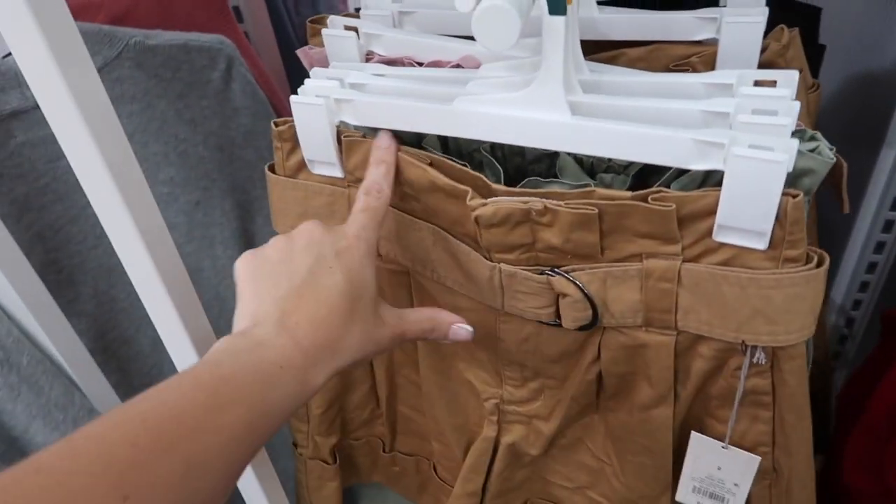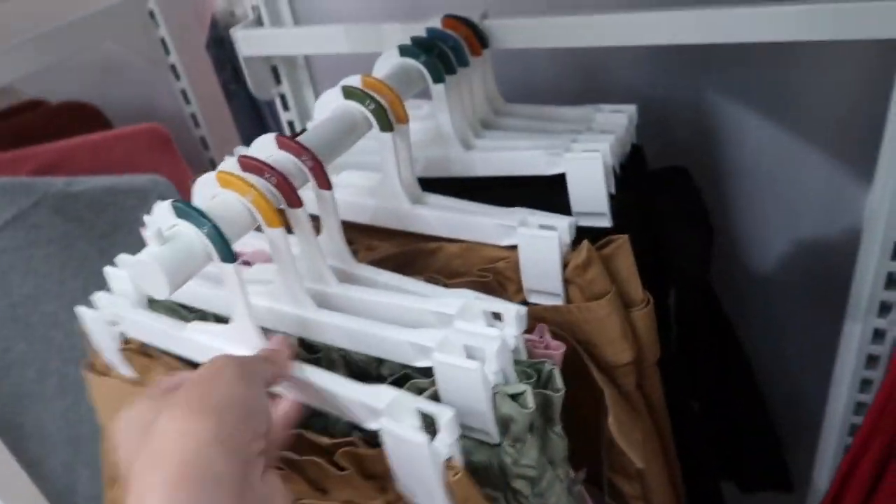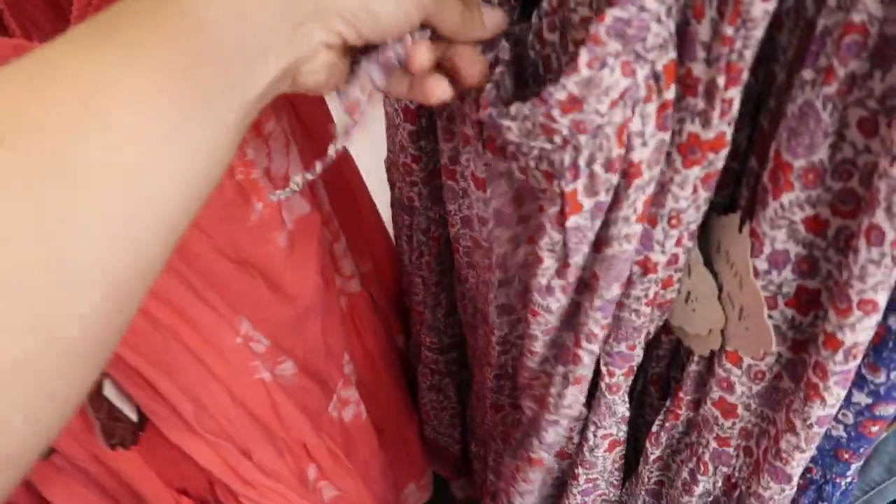This also looks new — a high-waisted belted short with the little pleated detailing, side pocket, rolled-up bottom. These are $25 in that camo color, and then they also come in the black.